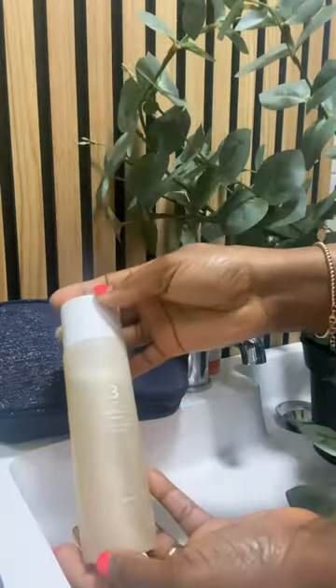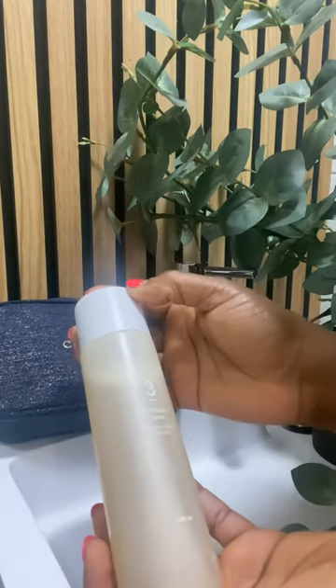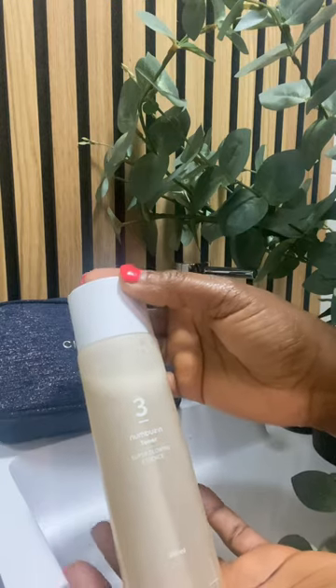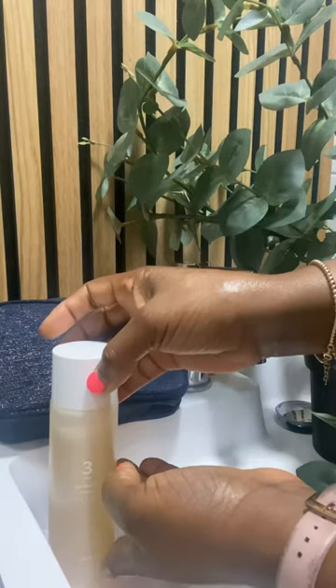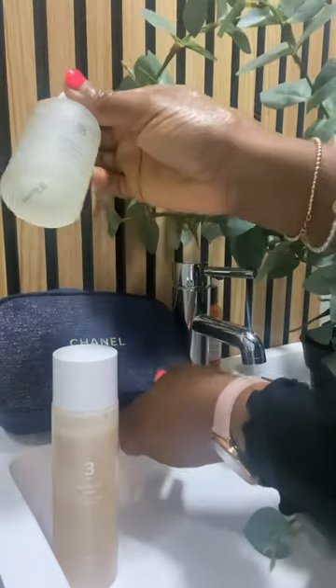I'm going to talk to you in more detail about them in my next video. But this is the very first one — this is the Nombuzane number three super glowing SS toner, which really helps to hydrate your skin and keep your skin looking supple.